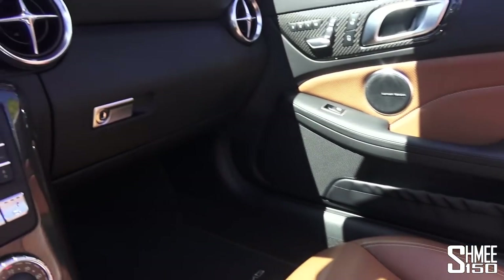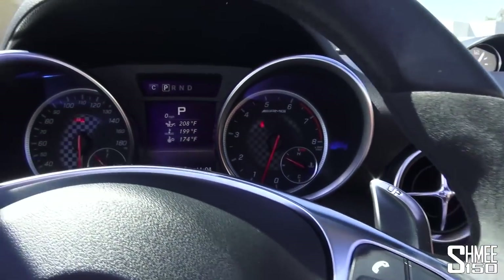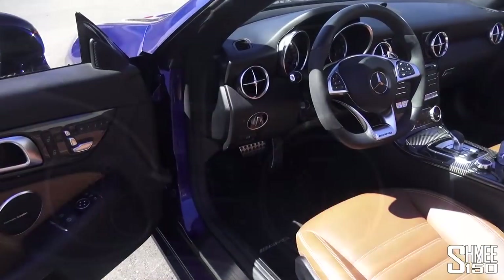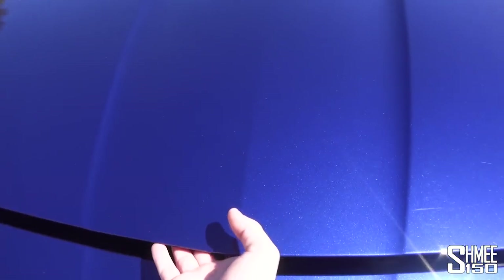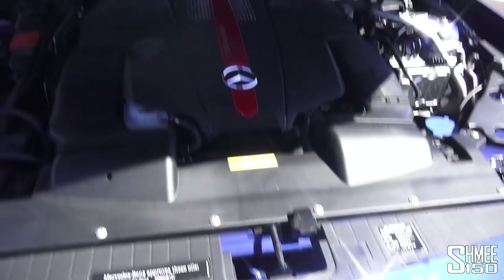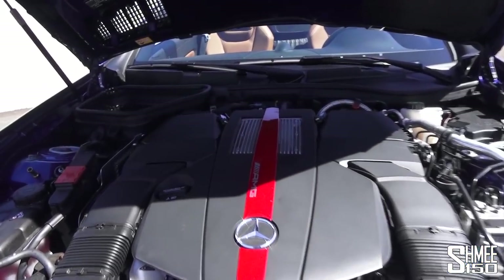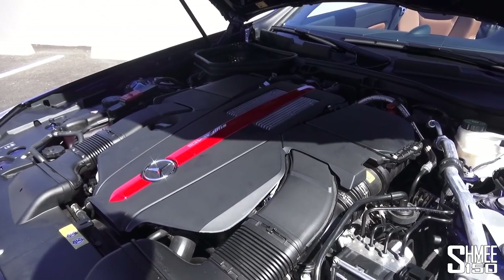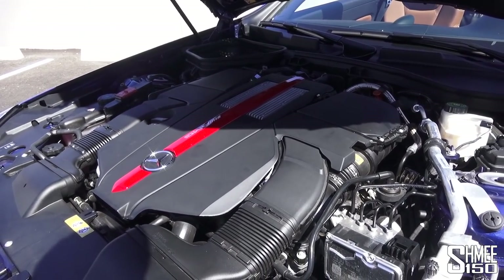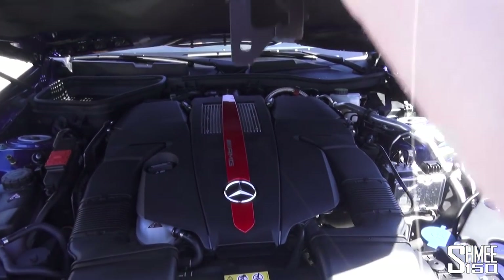Let me turn this off and hop out. Let's open the bonnet — lever down here, give that a pull. This colour in the sunshine is very nice — oh, the red stripe as well, that's quite cool. So that's the new 43 unit. Not much to see beneath the large cover on top, but three litres of bi-turbo V6, 367 horsepower and 510 Newton metres.